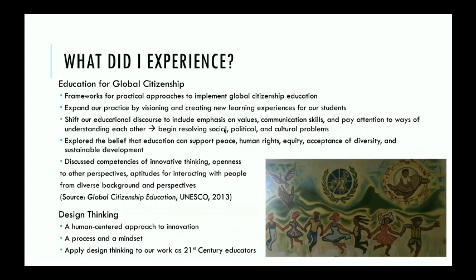What I experienced was absolutely amazing. The mural in the bottom right — maybe 50 feet long and 20 feet wide — just welcomes you as you walk into the foyer. It really is an image of what it means to educate for global citizenship. I experienced a wide variety of practical approaches I could implement in my classrooms. We talked a lot about competencies for innovative thinking, which requires openness to others' perspectives and learning how to interact with others to share those perspectives.